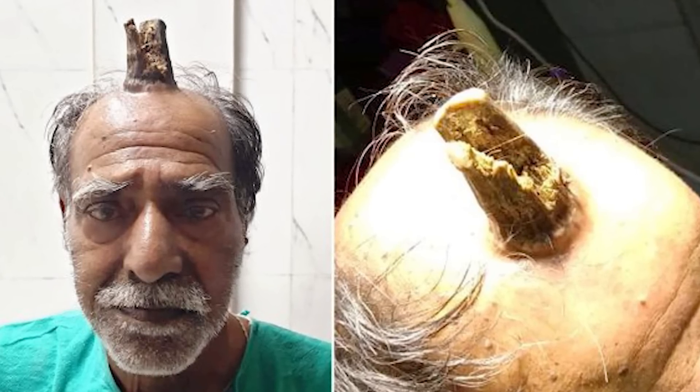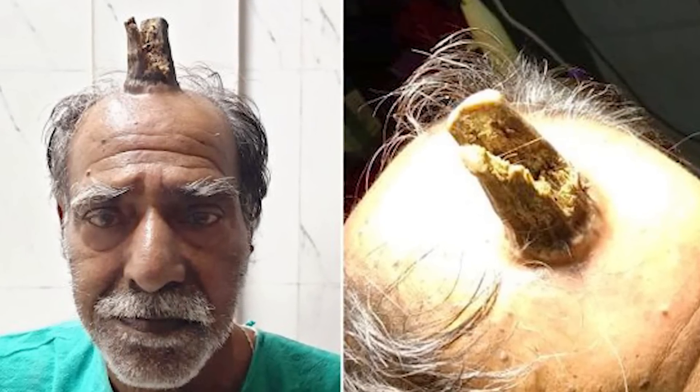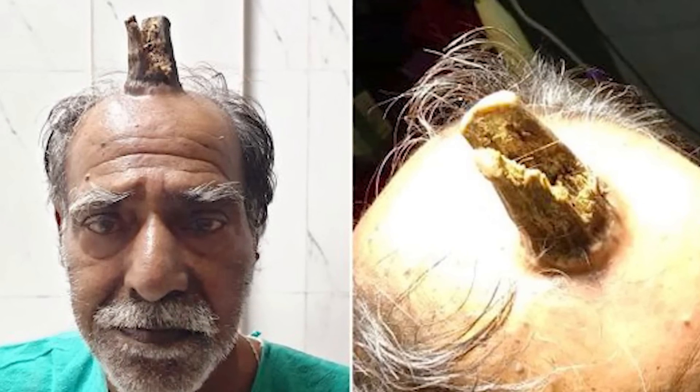An Indian man named Shyam Lal Yadav has finally had a 4-inch devil horn removed from his head. It all started 5 years ago when he bumped his head and noticed that something mysterious started to grow. The 74-year-old farmer had his barber taking care of it for years, shaving it down each time he went for a haircut. No matter how often it was shaved down, it still continued to grow, reaching a point where it was no longer controllable and was 10 centimeters above his head.